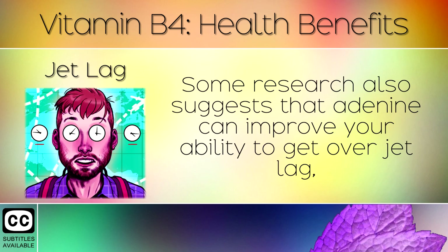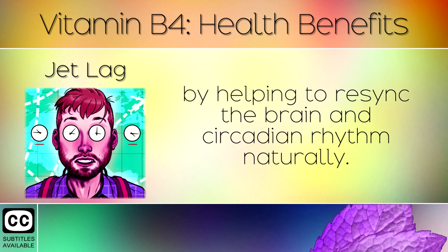9. Jet Lag. Some research also suggests that adenine can improve your ability to get over jet lag, by helping to re-sync the brain and circadian rhythm naturally.